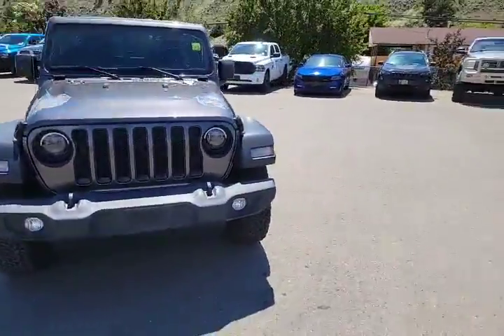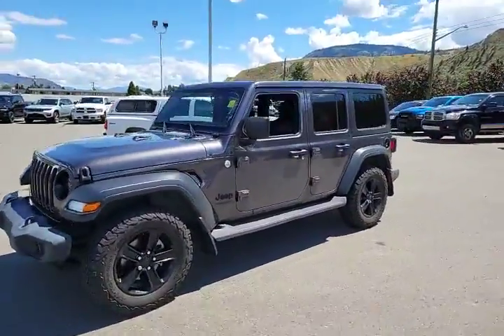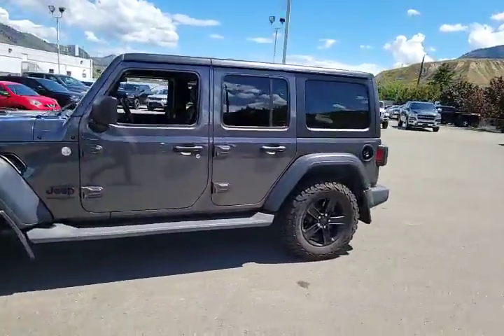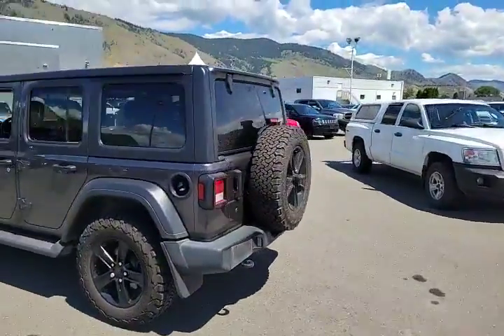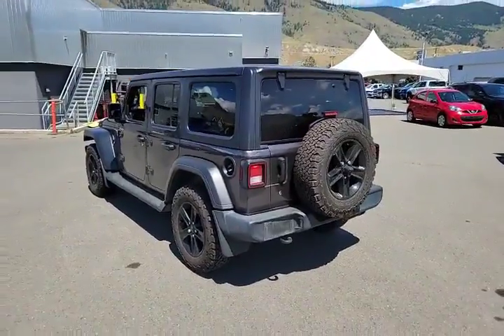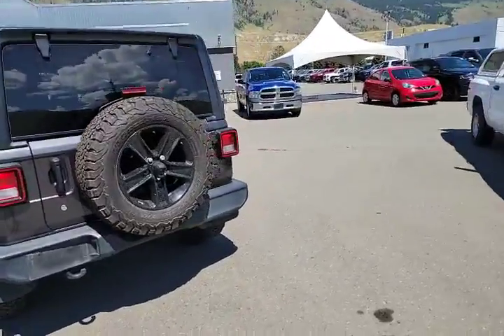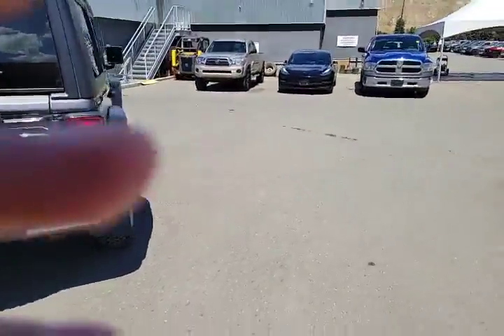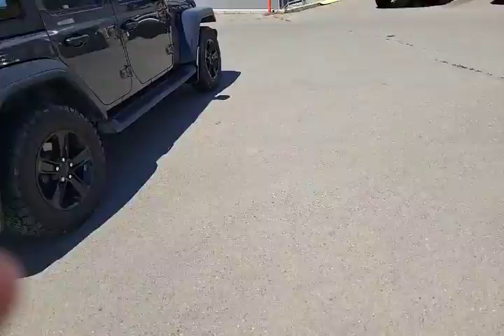Hello everybody, this is Rivershore Ram. Today we are checking out this beautiful 2019 Jeep Wrangler Sport Altitude Edition — really nice looking Jeep in the dark granite crystal metallic with all the black accents, which is part of the Altitude package. It also has the backup camera on the back.